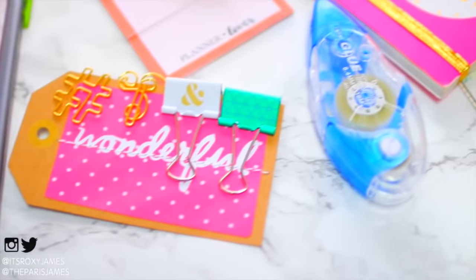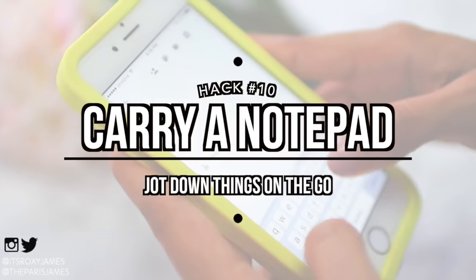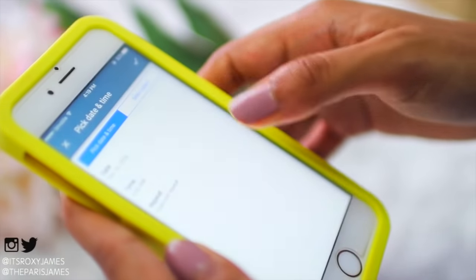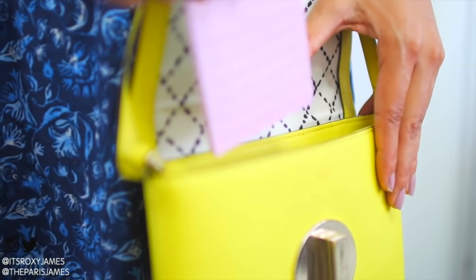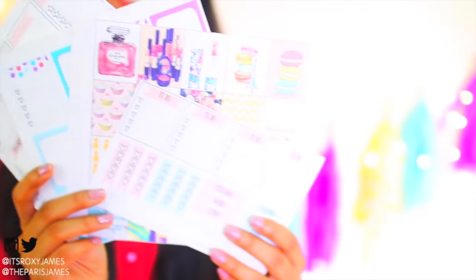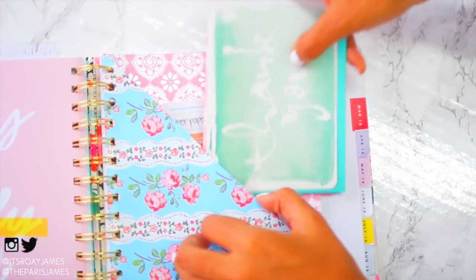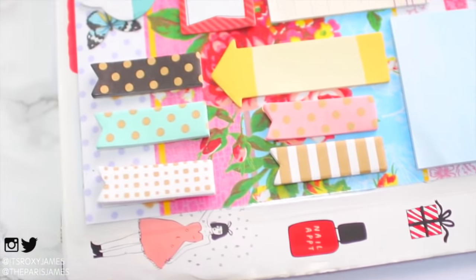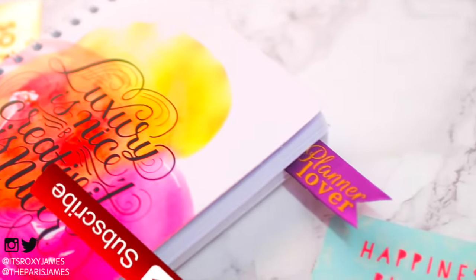Hack number ten is to carry a notepad to jot things down on the go. If you don't want to carry your planner, use an app called Google Keep to write lists on your phone and then transfer them to your planner later, or carry a little notepad. Don't fool yourself thinking you'll remember — just write it down as you go. That's a wrap! Good luck to everyone entering the giveaway, rules are in the description. Thanks for watching, give this a thumbs up, subscribe, and we'll see you in the next video!